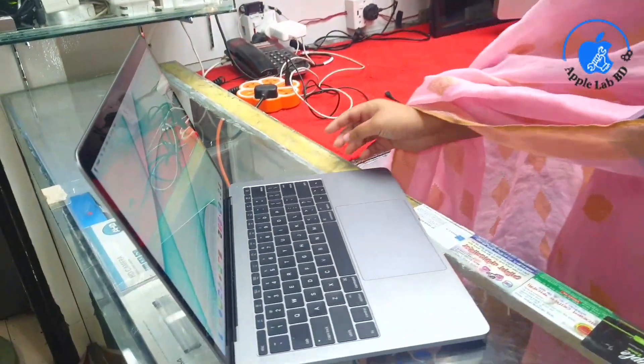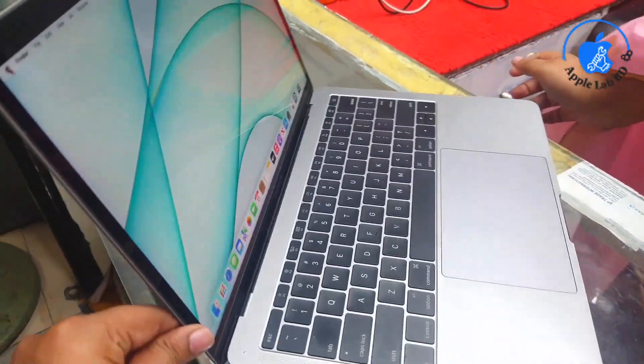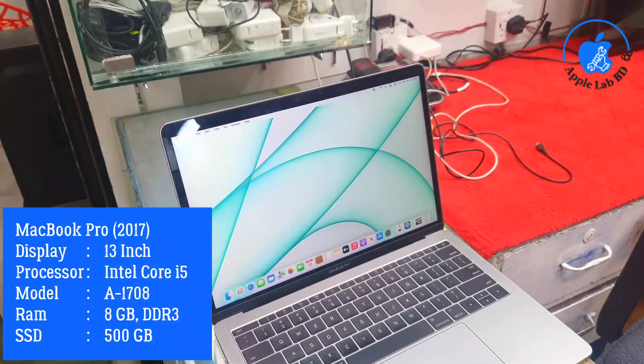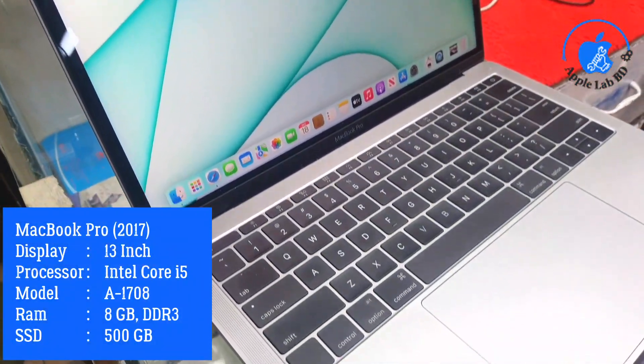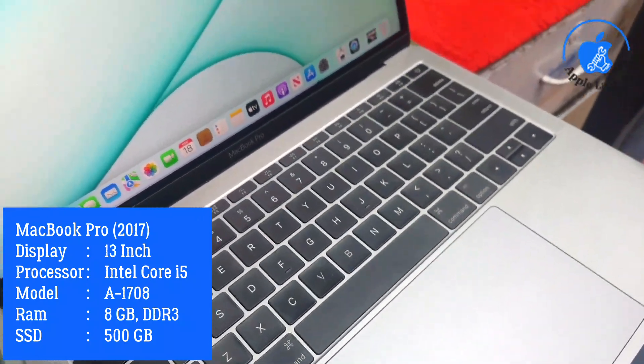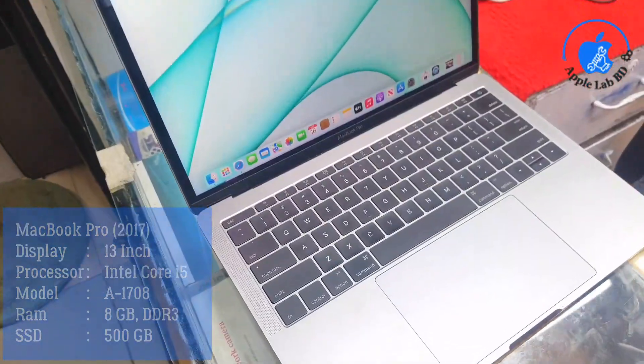It is a MacBook Pro 13-inch model. The MacBook is fresh. The model is A1708. The RAM is 8GB DDR3. The SSD is 500GB. The processor is Core i5.